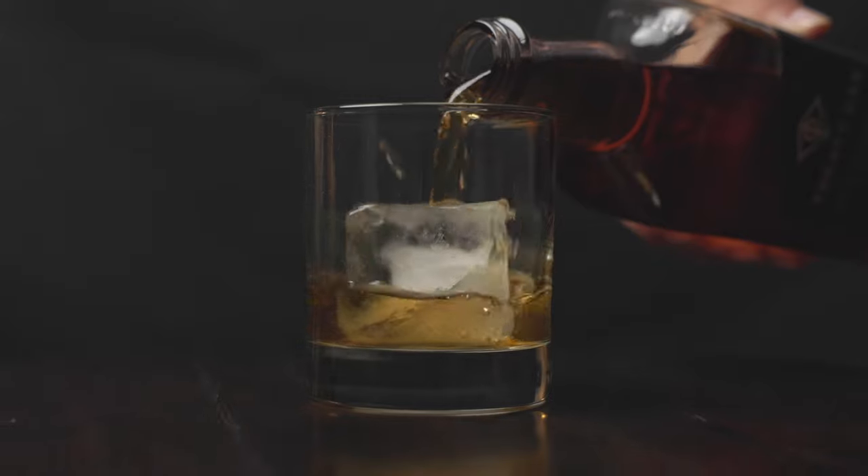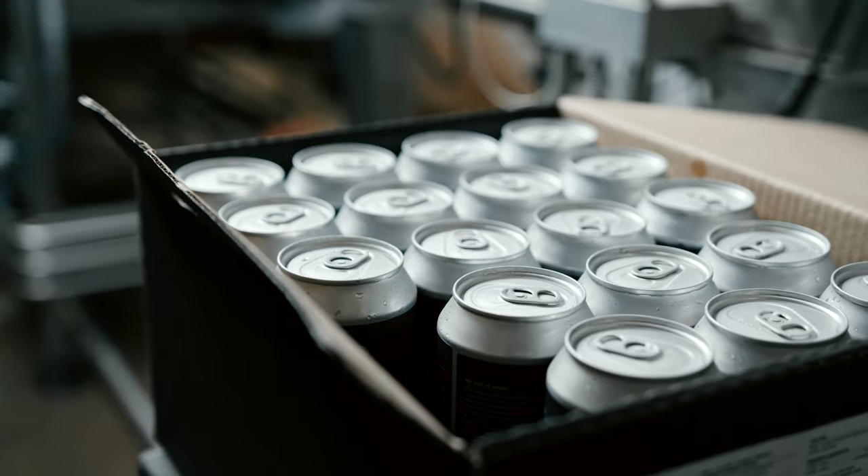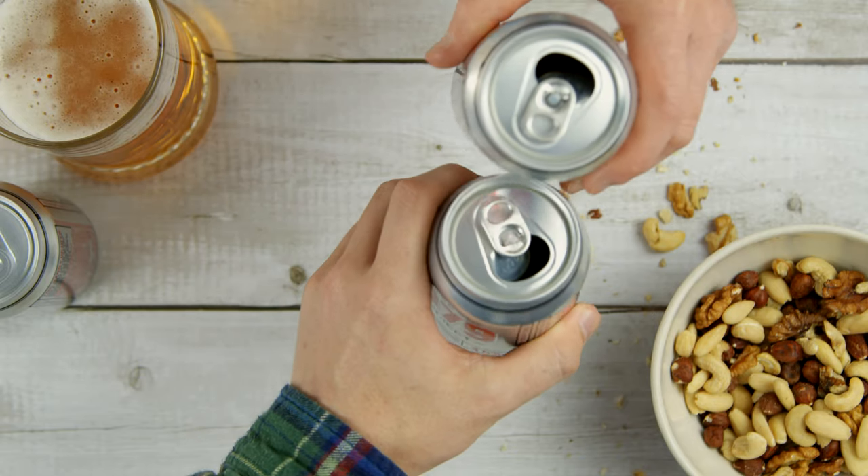Our newest release is an entry into the RTD, which stands for Ready to Drink, category. RTD is something that has been really crazy to watch over the last two, three years — from the popularization of seltzers to now canned cocktails. We're seeing an acceptance for RTDs that's quite different from the jello shot syringes everybody was familiar with five or six years ago.